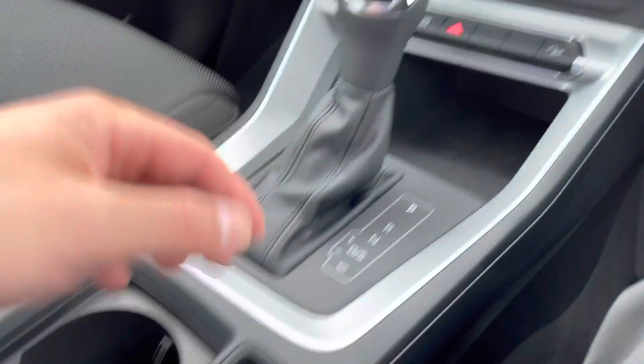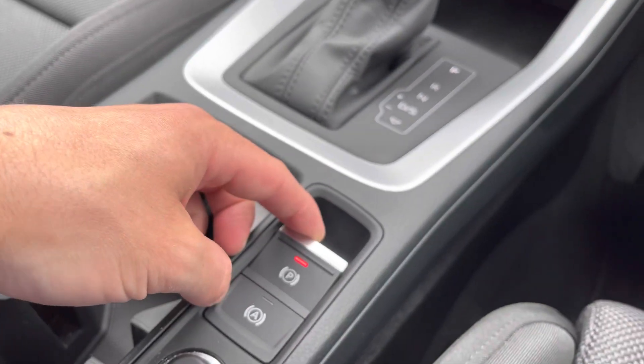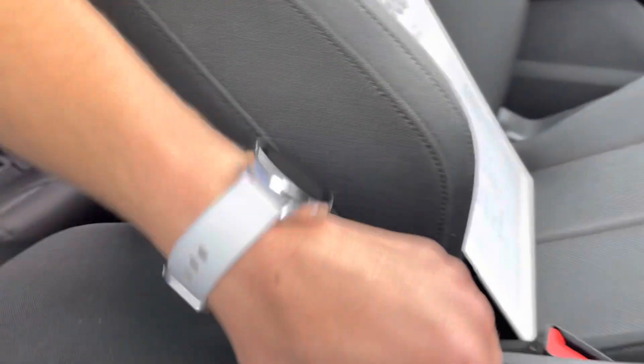As mentioned this car is automatic. Moving down we've got the electric handbrake and finally a little compartment where you can store things in.